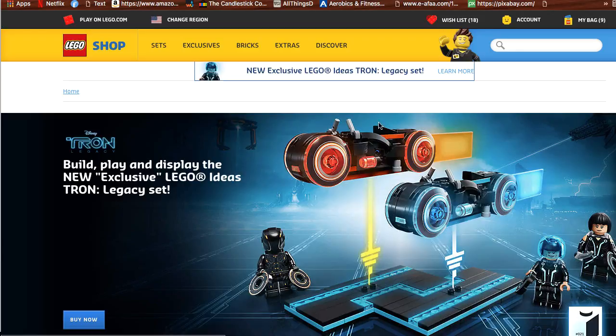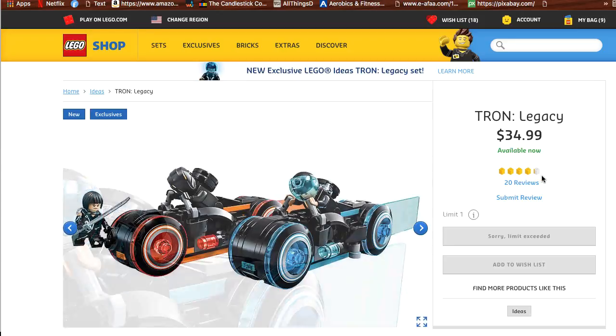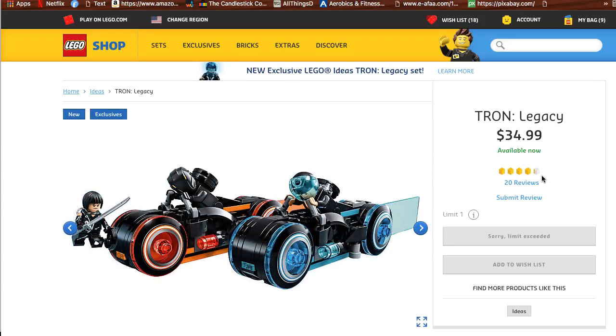Here are a few sets that I do think for 2018 you should get. One of which is the Disney Tron. This is just an amazing looking set — one that I'm definitely getting for myself. It has three minifigures and two different bikes, and it looks amazing.